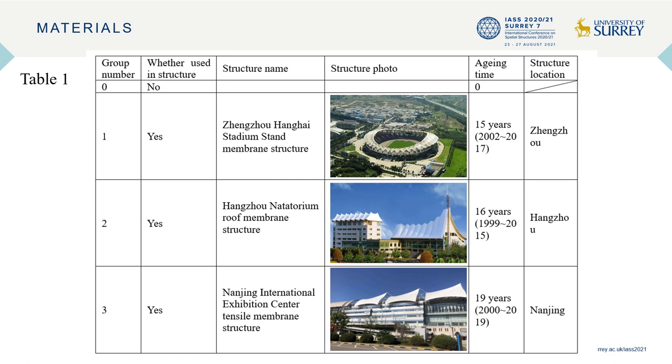Detailed illustrations about tested fabrics are listed in Table 1. Three groups of aged fabrics were removed from different structures in China. The materials have been used as the covering of membrane structures in Zhengzhou, Hangzhou, and Nanjing, with aging times of 15, 16, and 19 years respectively.